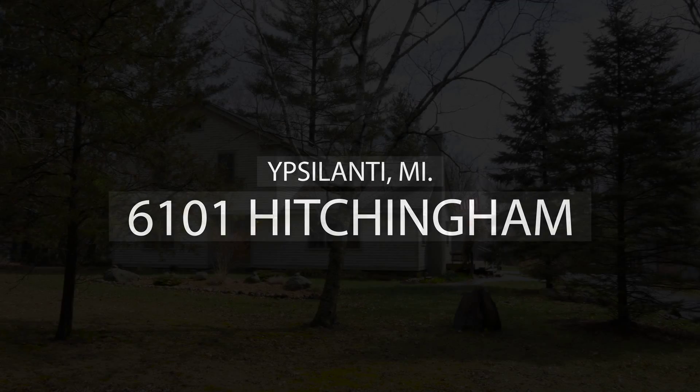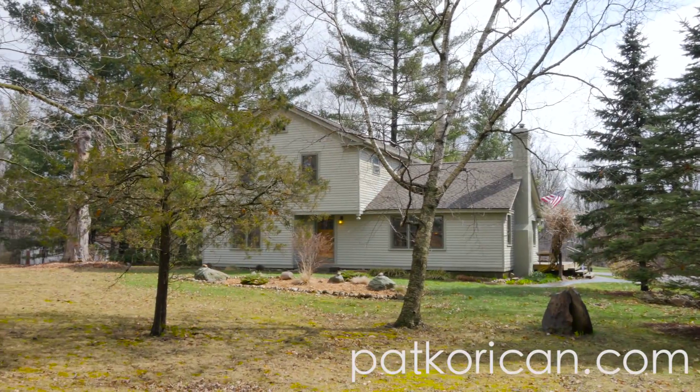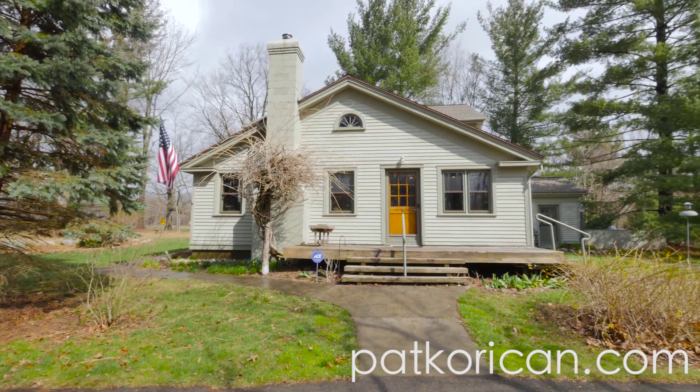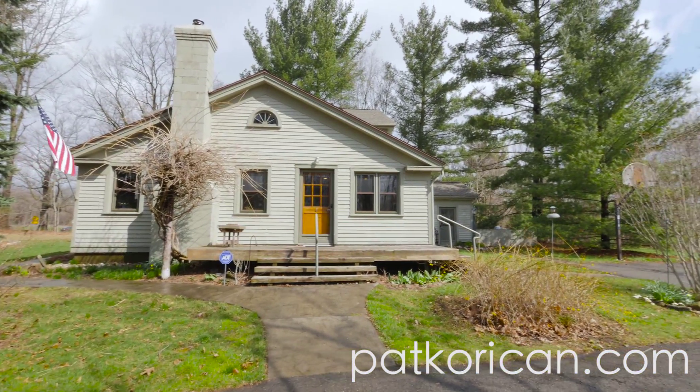Welcome to 6101 Hitchingham, located south of I-94, just 15 minutes from Ann Arbor, and only 10 minutes from Main Street, Ypsilanti. Easy access to I-94 and U.S. 23 are nearby, making most any commute within southeast Michigan more than manageable.